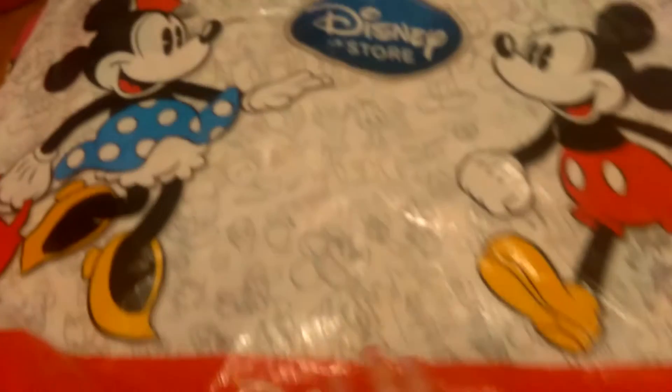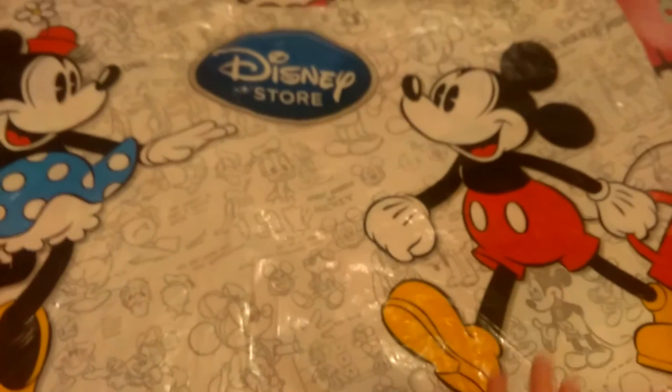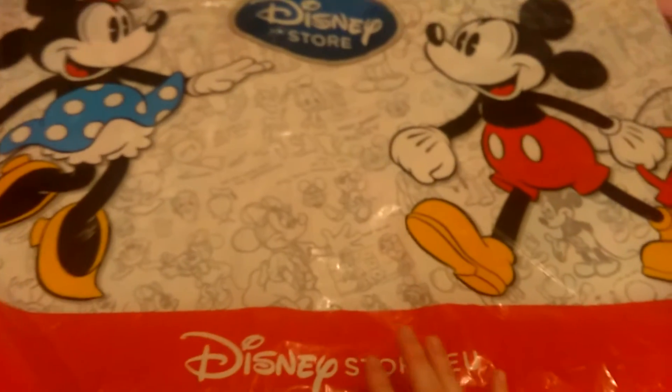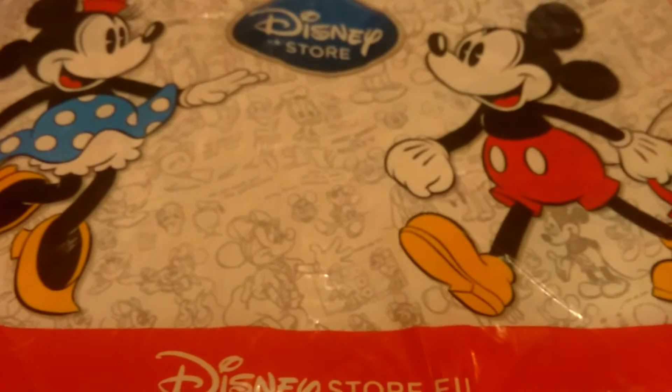I'll just put this big bag down. The first shop I went to was, as you can see, the Disney Store. We don't have one of these where I live, so I was pretty excited to go and do a bit of shopping there.